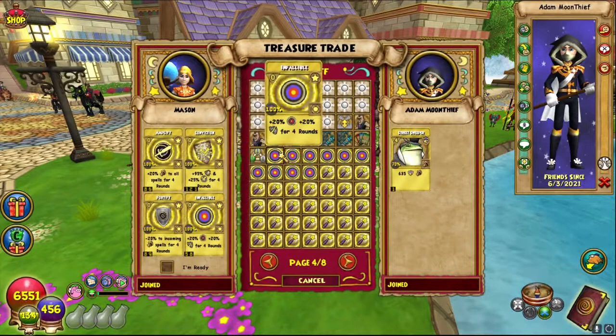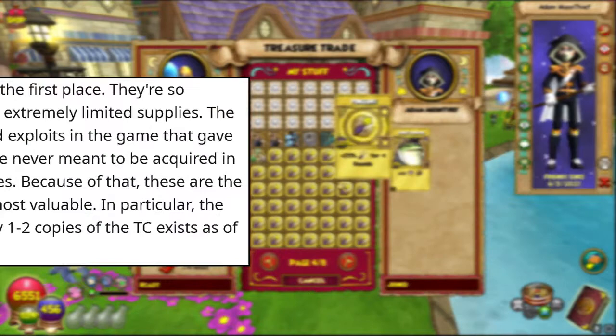Number sixty-four: all of the treasure cards — Yukai and other illegal treasure cards — are the rarest TCs in the game. The only way to obtain these cards was through exploits. These treasure cards were never meant to be in the game, making them much more rare.